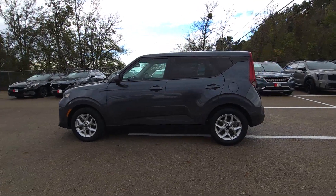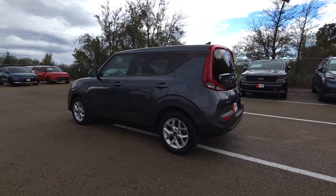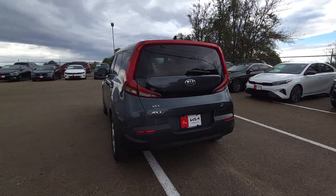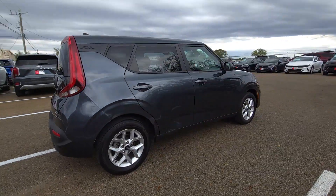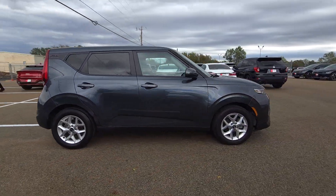Enjoy the view of this 2020 Kia Soul. This vehicle is an outstanding buy with fewer than 90,000 miles on the odometer. Take a closer look at this spacious and tech-rich Soul.